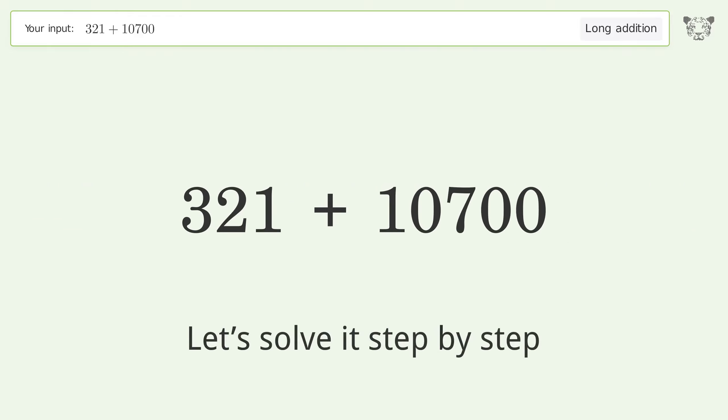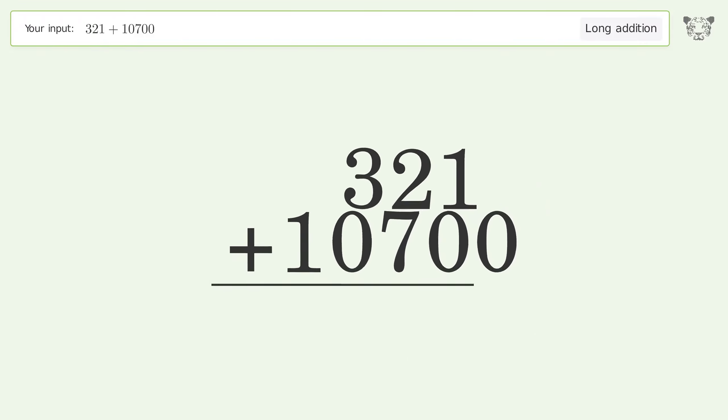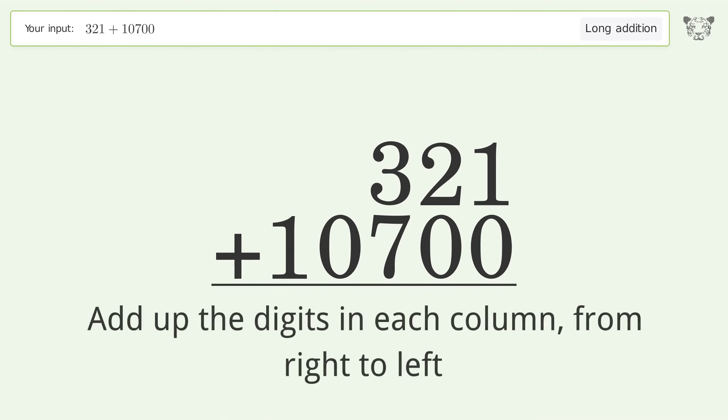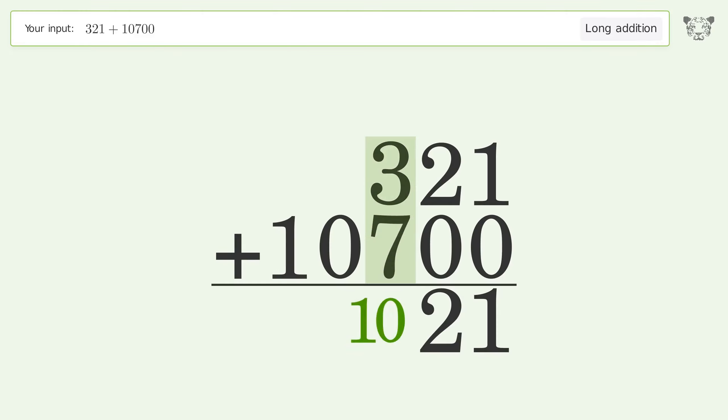Let's solve it step by step. Rewrite the numbers from top to bottom aligned by their place values. Add up the digits in each column from right to left: 1 plus 0 equals 1, 2 plus 0 equals 2, 3 plus 7 equals 10 — carry 1 to the thousands place.